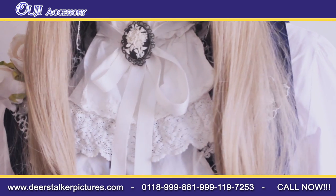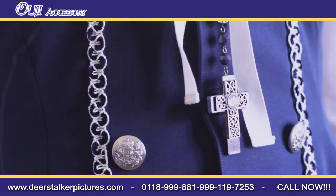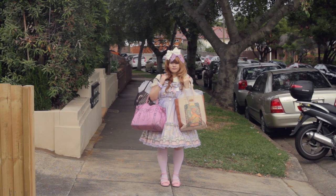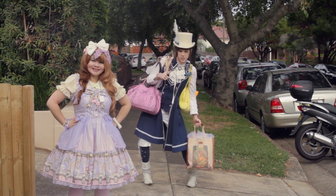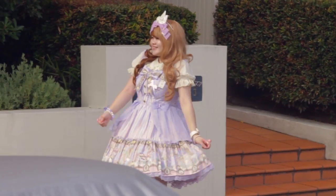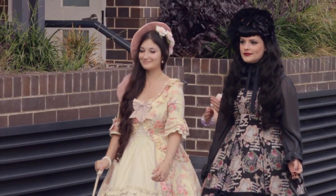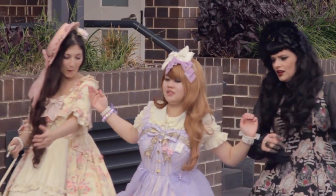OG, which is Japanese for Prince, is a street fashion from Japan, and the perfect accessory for any lolita. With just a few short steps, you can go from this, to this. Be the talk of your community with your new OG accessory!